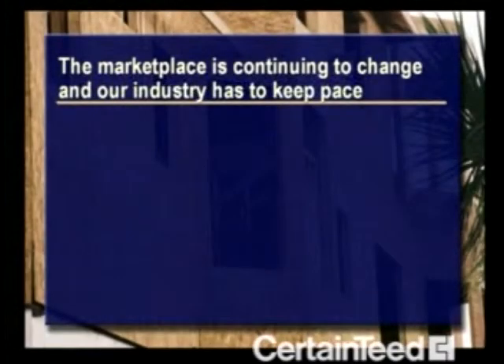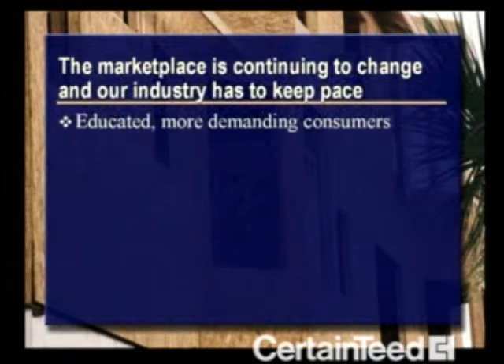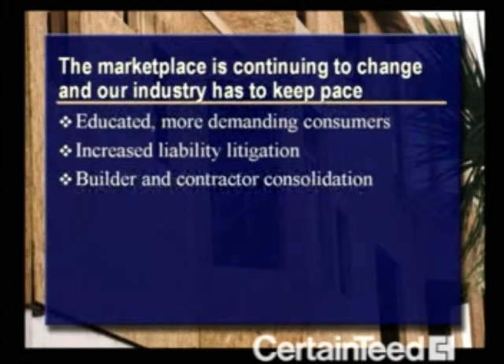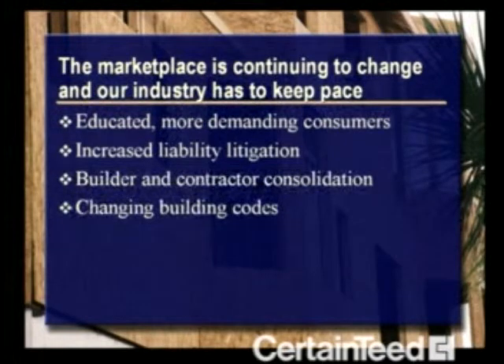Years ago, understanding building science was a lot less important. Today, things are different. The marketplace is continuing to change, and our industry has to keep pace. We have more educated, more demanding consumers. We're faced with an increase in liability litigation. Builder and contractor consolidation is changing the marketplace. And, of course, building codes are constantly changing. Applied building science keeps our industry up to date.